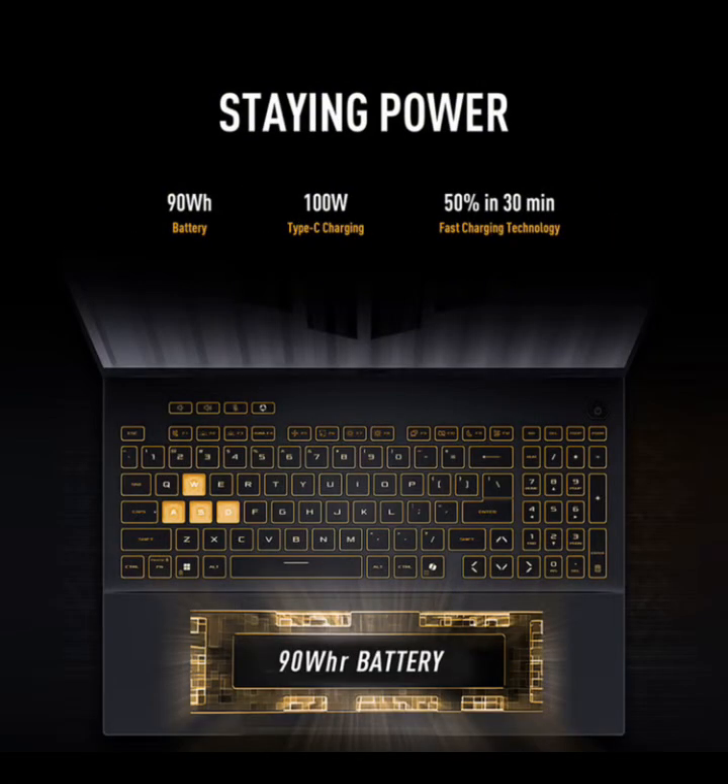The 90Wh battery delivers 6–7 hours in light use — browsing, streaming, note-taking. In gaming, expect around 1.5–2 hours on battery, so keep the charger handy if you're going mobile. USB-C charging works, but the full 200-watt brick is still faster.